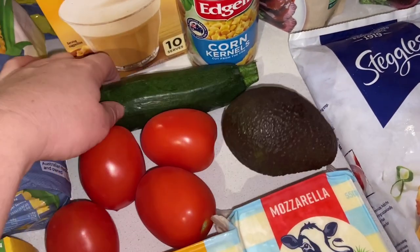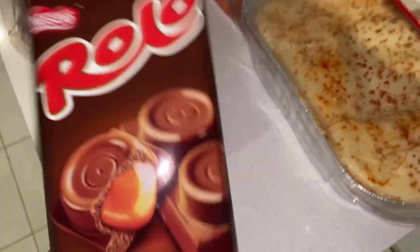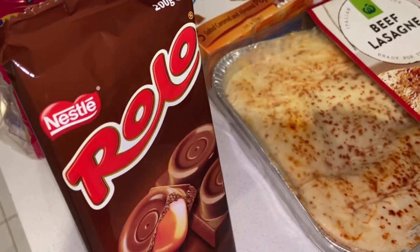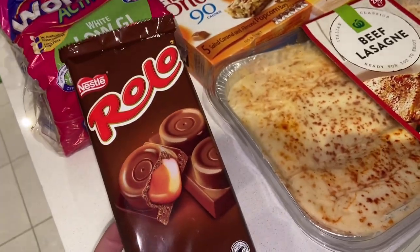I grabbed one avocado and one zucchini for the roast vegetable night. And last but not least, I grabbed myself one block of Rolo chocolate — they are half price at the moment. All of the Nestlé range is currently half price if you want to run to the shops and grab yourself a block.